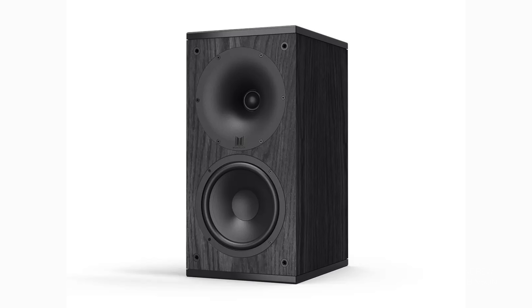Every time a new loudspeaker comes to market, manufacturers love to claim things like 'never before seen,' 'truly unique,' or 'an entirely new design,' only to show us all the same old thing. Thankfully, today's speaker isn't just another box speaker. In fact, it's unlike any speaker I've seen, ever. Let's get to know the Pantheon One.